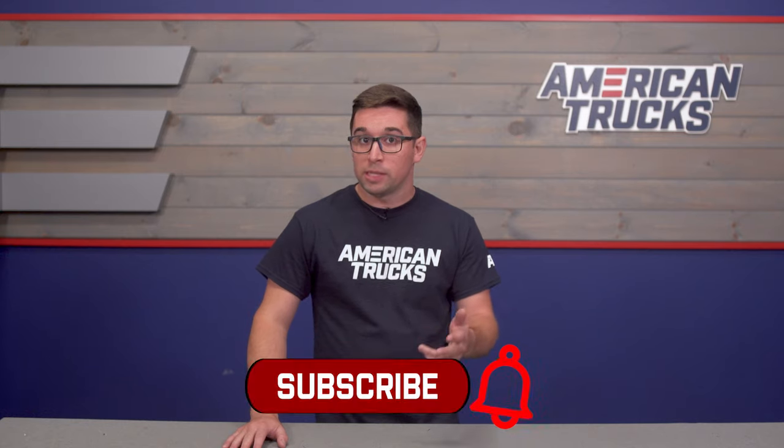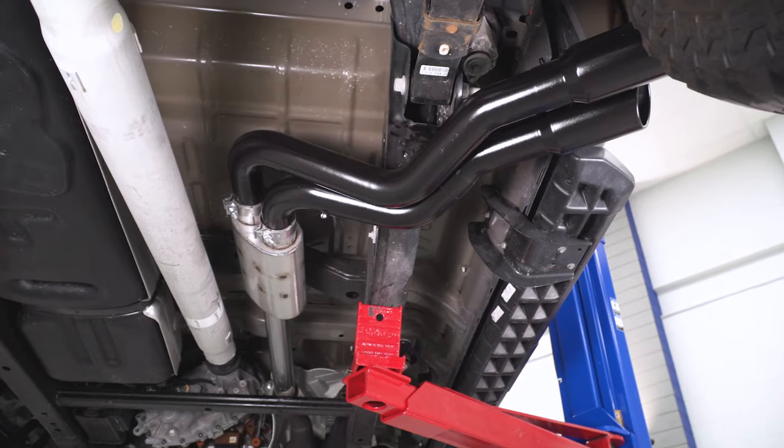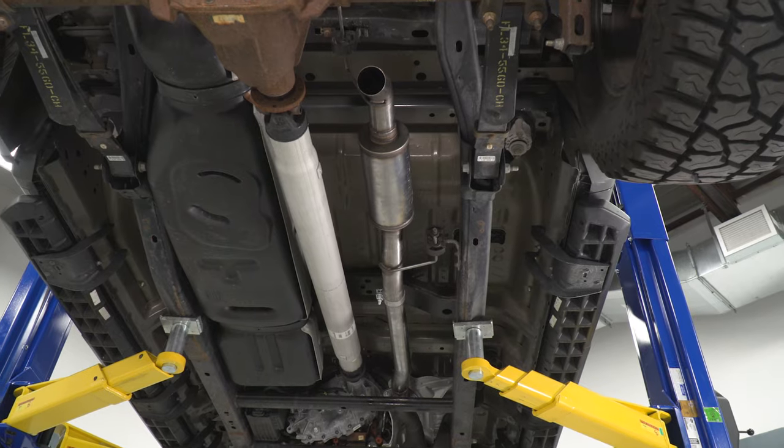All the information we're going to be covering — the layouts, the materials, etc. — will all be applicable to all generations of F-150 that were available with the 5-liter Coyote V8. And all of these systems are cat-back too, meaning that they keep your factory emissions systems in place. They're just going to change up the sound and the look of your truck.